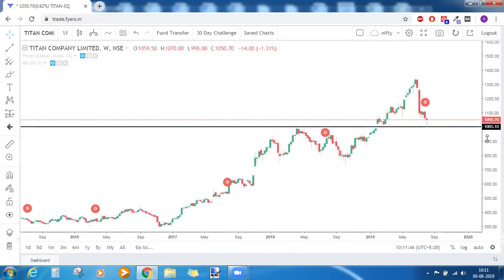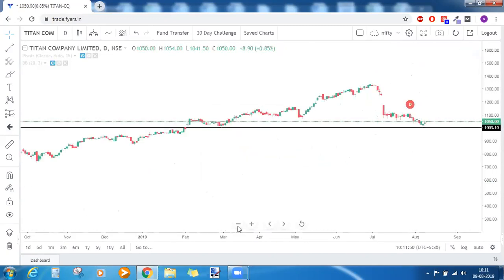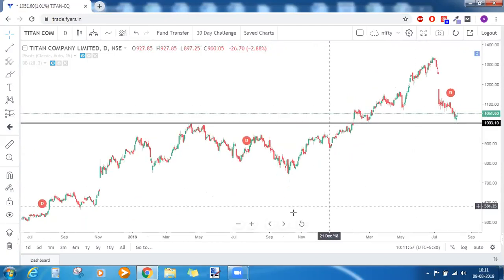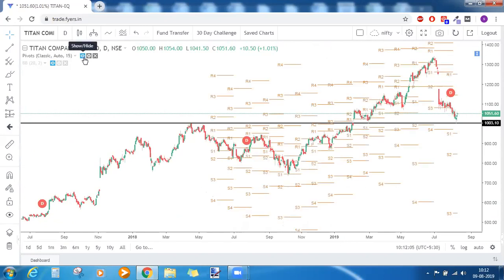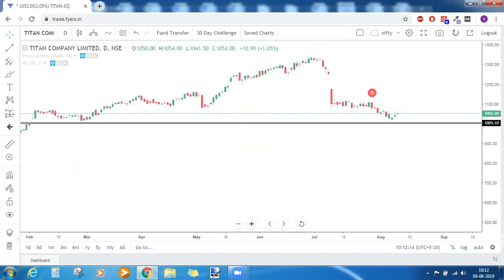Checking for trendline supports on the weekly time frame for Titan — there are none. On the daily time frame as well, there is no trendline support. So the only factor is that price is trading at its strong support, and on the weekly time frame there is a hammer candlestick pattern.